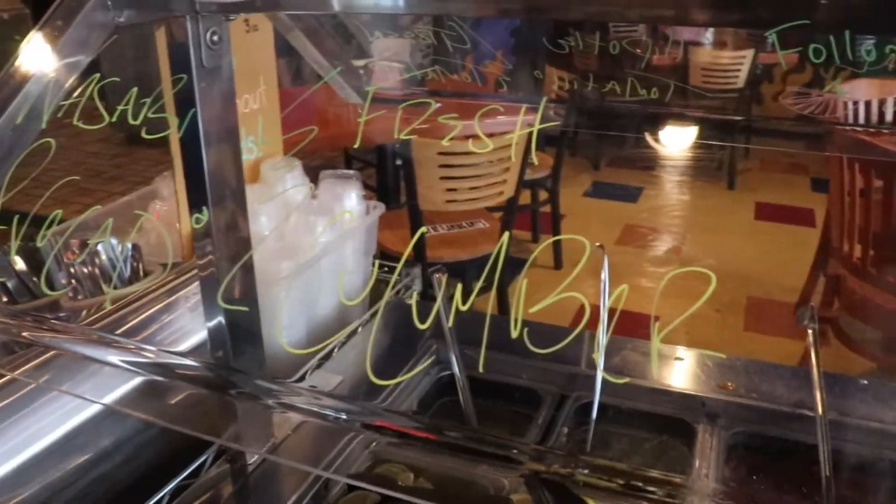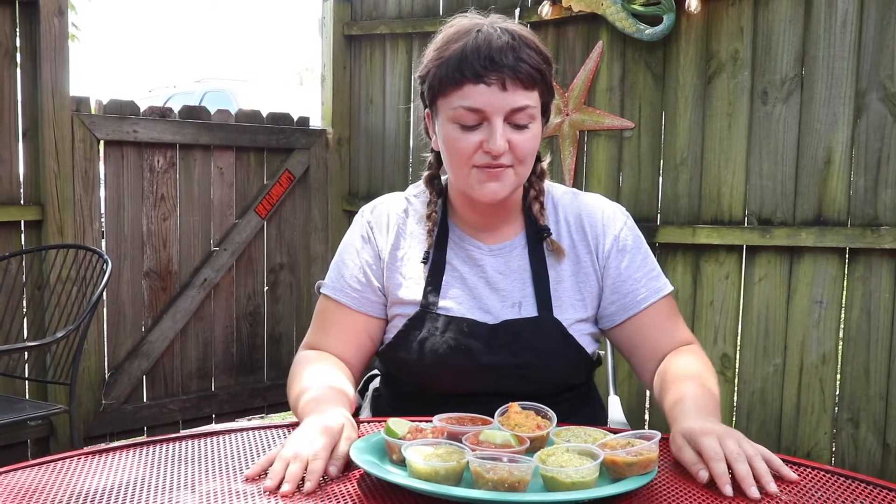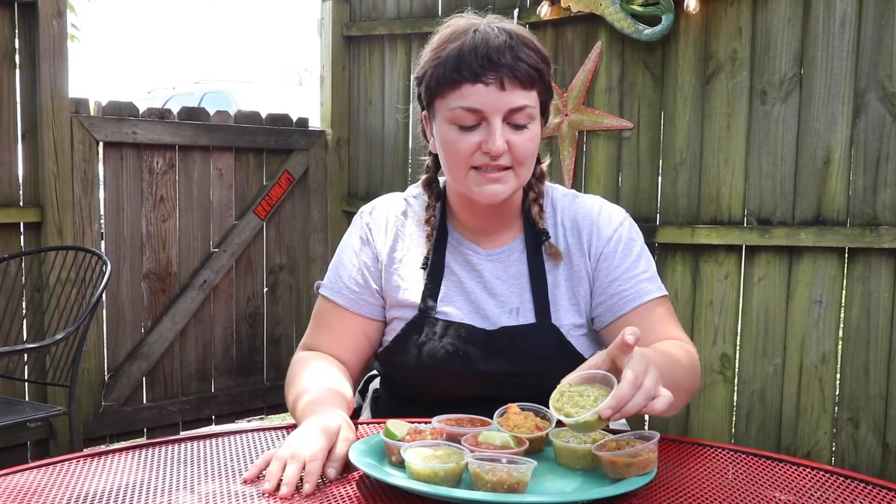Our shrimp mocorito burrito features a wasabi avocado that has guacamole, wasabi powder, carrots, all kinds of things, and it kind of turns out in that same consistency.